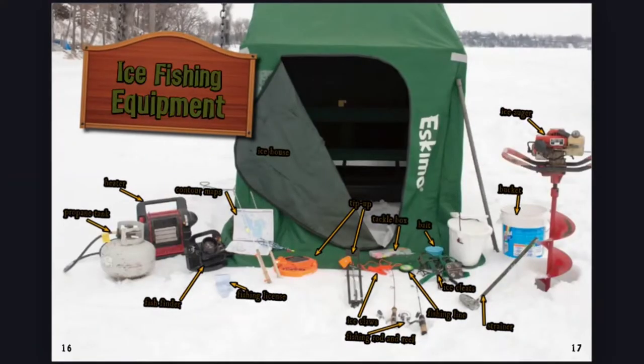Ice fishing equipment: Propane tank, heater, contour maps, fish finder, fishing license, ice house, tip-up, tackle box, ice claws, fishing rod and reel, bait, fishing line, ice cleats, ice auger, bucket, strainer.